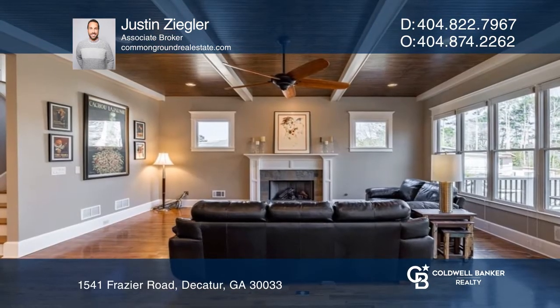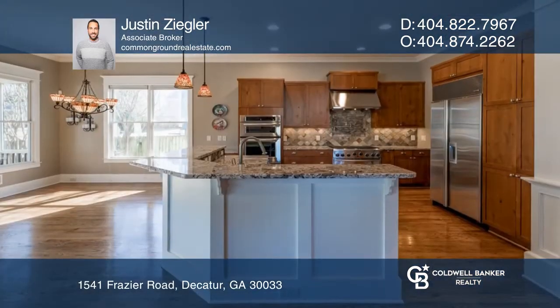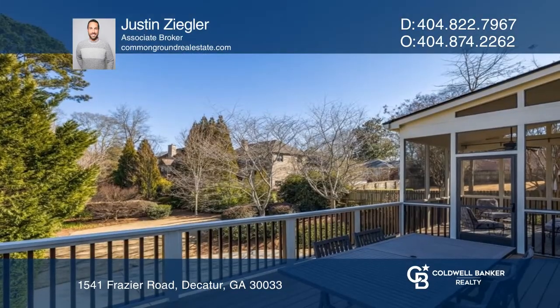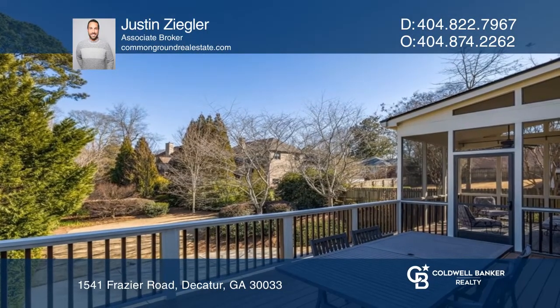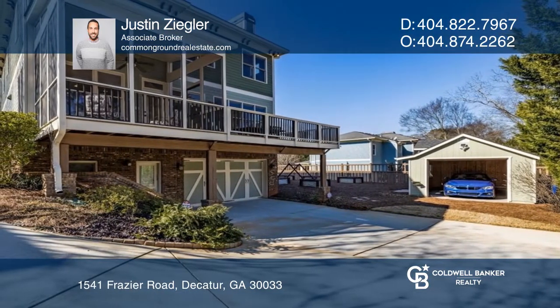Inside, find gleaming hardwood floors, an office with a coffered ceiling, and an open-concept chef's kitchen with a breakfast area that accesses the screened porch. It's thoughtfully designed with a rear deck overlooking a landscaped backyard and garden. Your dream home is waiting.